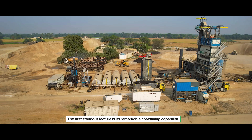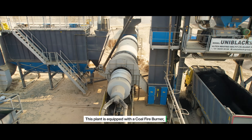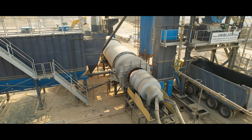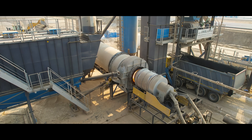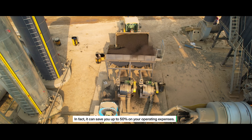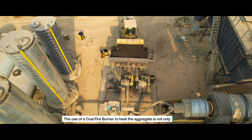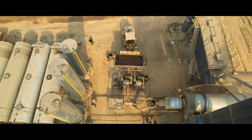The first standout feature is its remarkable cost-saving capability. This plant is equipped with a coal fire burner, significantly reducing your operating costs compared to traditional liquid fuel. In fact, it can save you up to 50% on your operating expenses. The use of a coal fire burner to heat the aggregate is not only cost-effective but also environmentally friendly, making it an excellent choice for road projects.